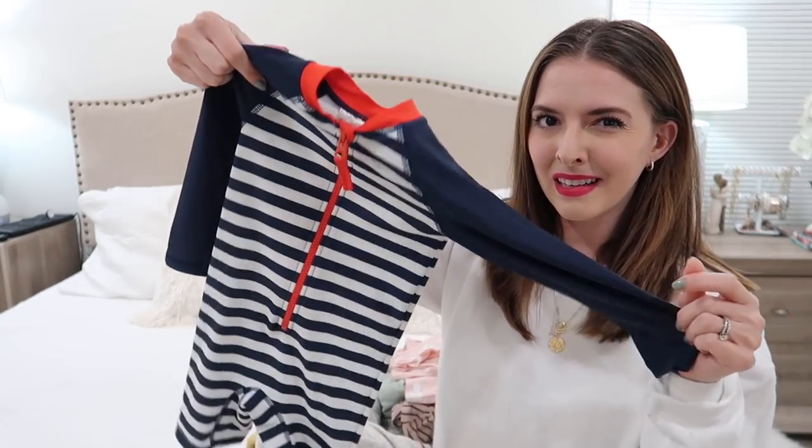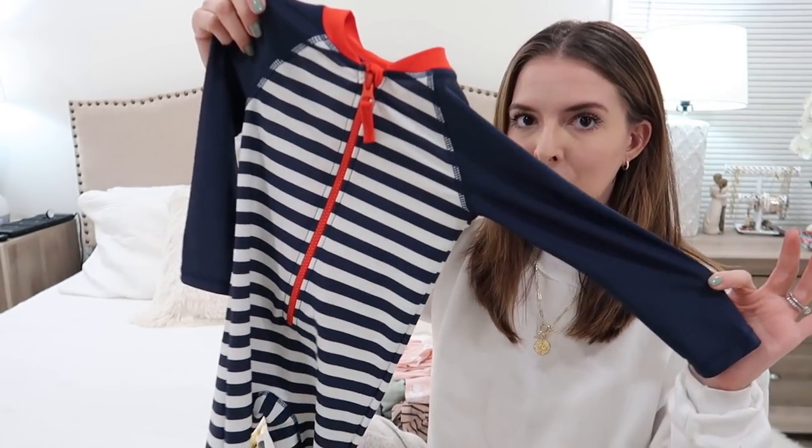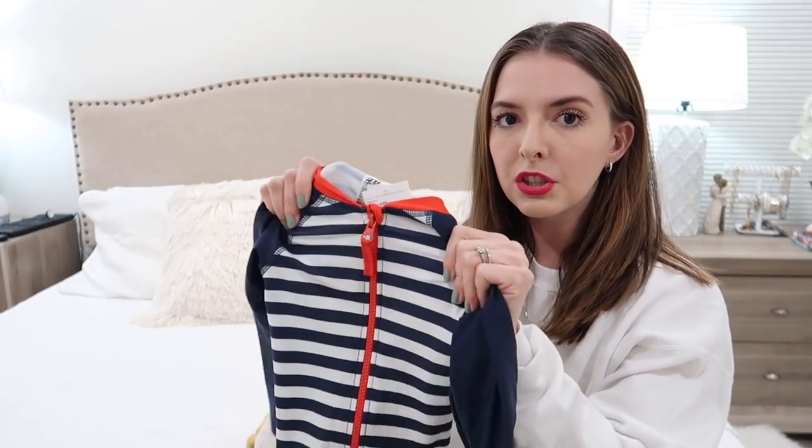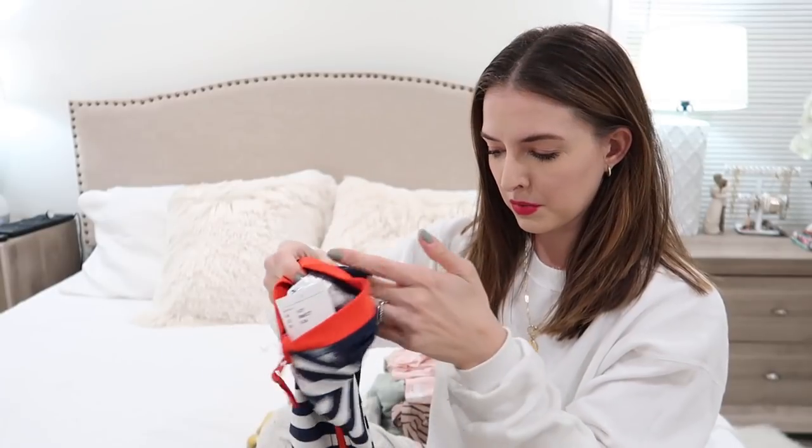I did get him a bathing suit, because when I went to Target the other day I didn't find a whole lot of bathing suits I liked for boys. I saw this one and it was $19.99 - I think it's so cute. It's got the rash guard so he's not gonna get burned, and it's just really good quality. Very impressed with this one.